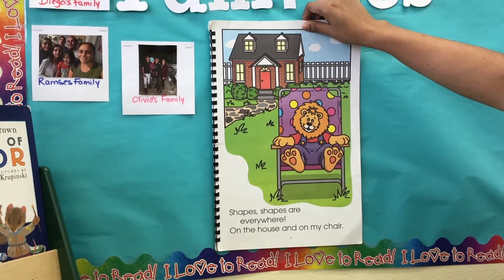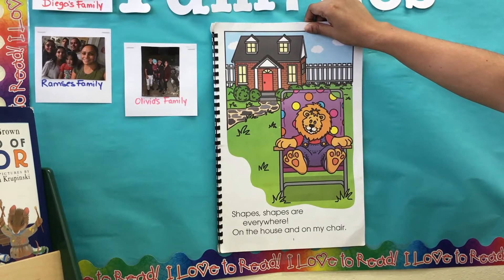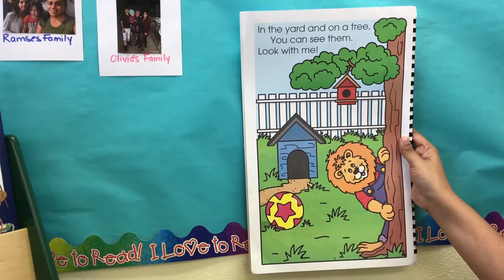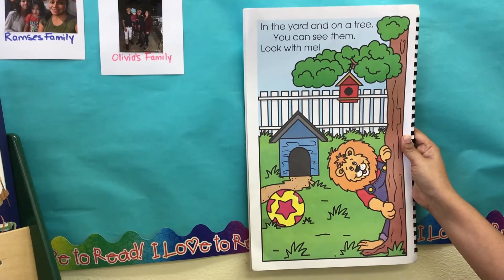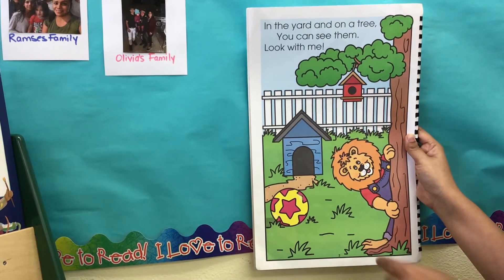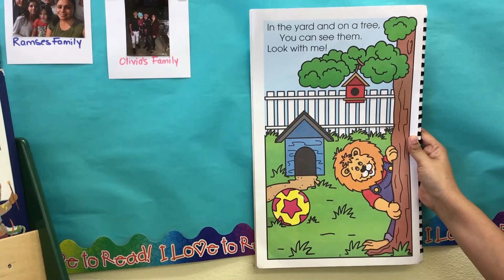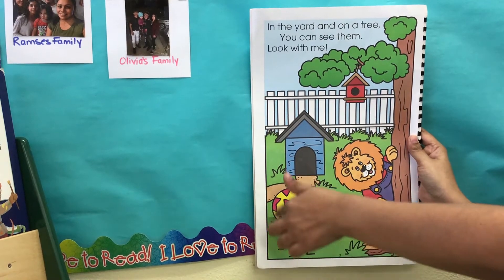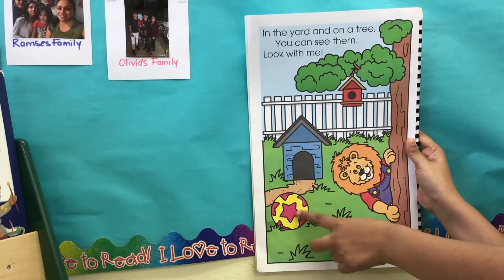Shapes, shapes are everywhere — on the house and on my chair. In the yard and on a tree, you can see them. Look with me. Can you see here? There's a ball. The white shape is a ball — that's a circle. Can you see inside the circle? There's another shape — that's a star.